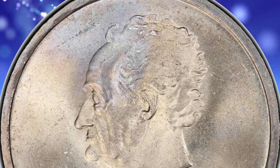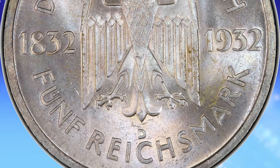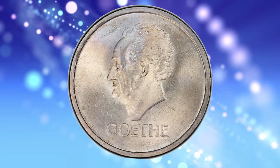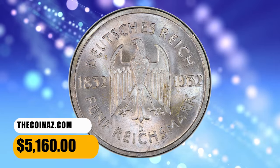The standard issues from this series see a total mintage of only 20,000 pieces across all date/mint combinations. The piece at hand is bathed in a straw-gold and periwinkle patina which ignites with confident cartwheeling across the flan. It was sold for $5,160.